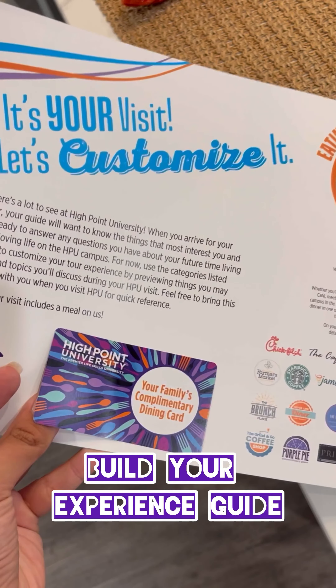By the way, did you know you get a complimentary meal from HPU when you visit? You'll find a meal card attached.